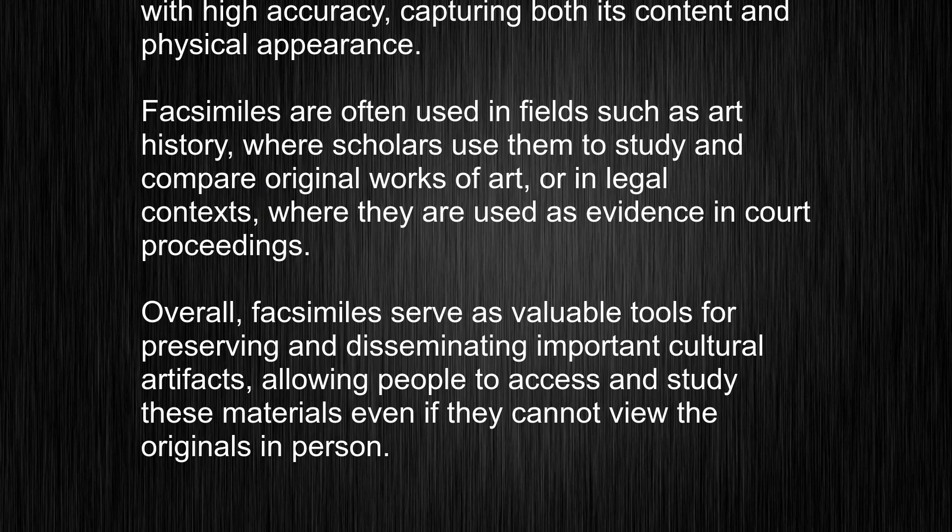Overall, facsimiles serve as valuable tools for preserving and disseminating important cultural artifacts, allowing people to access and study these materials even if they cannot view the originals in person.